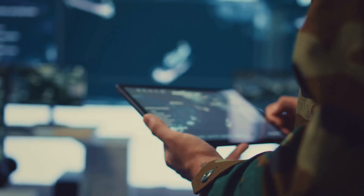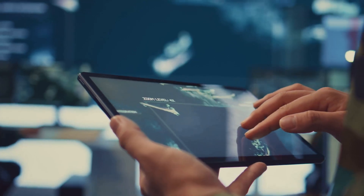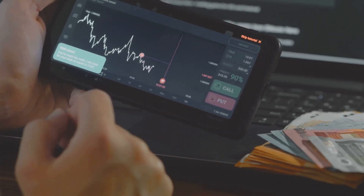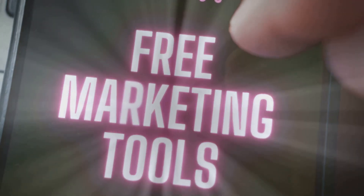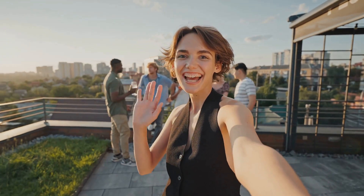So there you have it — five incredible AI tools that can give you the edge you need in the stock market. Whether you're a newbie or a seasoned pro, these tools can help you make more informed, profitable decisions. Don't forget to click the link in the description below to get your special discount on these fantastic tools. Trust me, your portfolio will thank you. Thanks for watching and happy trading. See you in the next video.